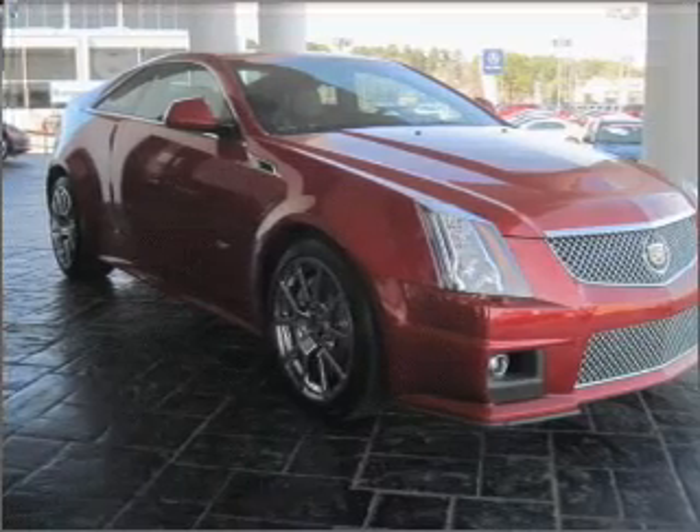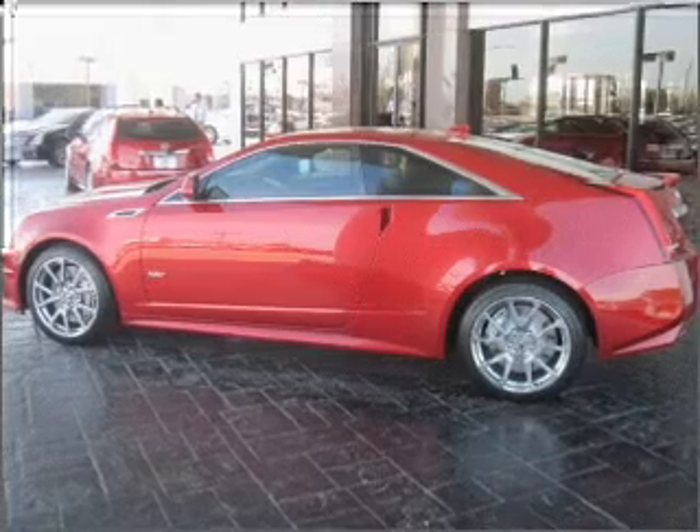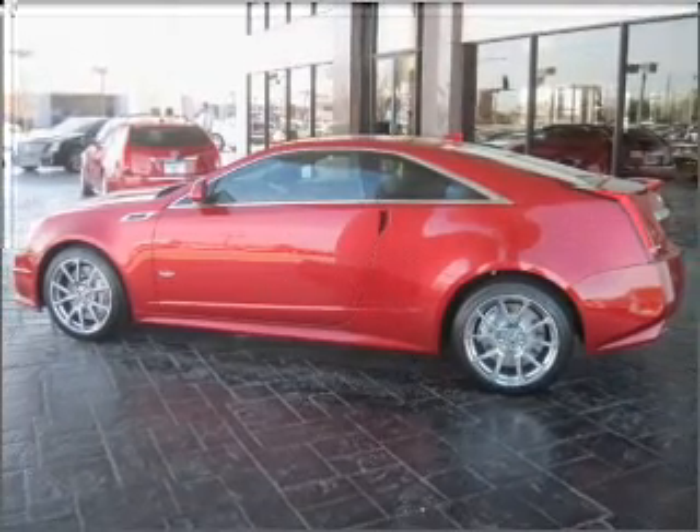GPS navigation will guide you to your destination. Premium wheels lend a distinctive appearance. A premium sound system is just one of the benefits of owning this vehicle.